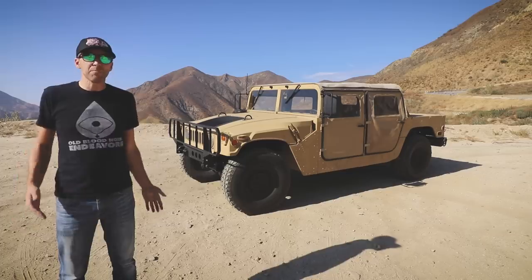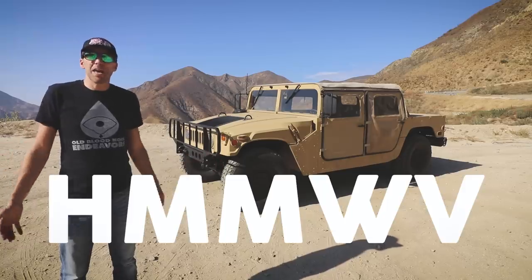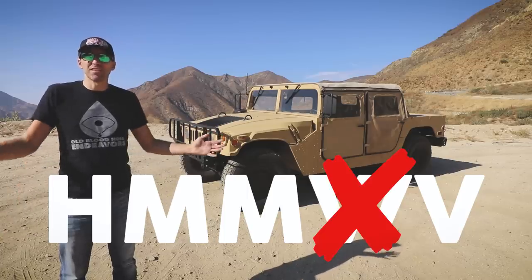So where does the name Humvee come from? The US Army specified that it needed a high-mobility, multi-purpose wheeled vehicle, or HMMWV. You'd think with that name it would be called the Hummwv. But no, just ignore that W, and you call it the Humvee.